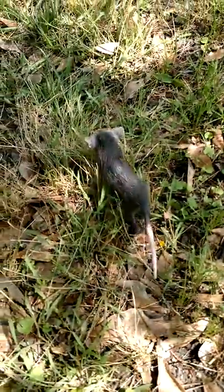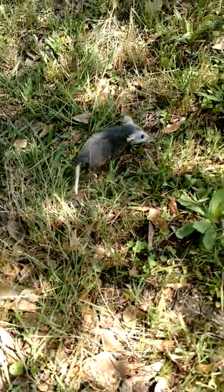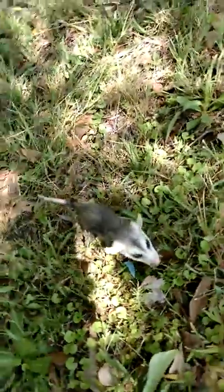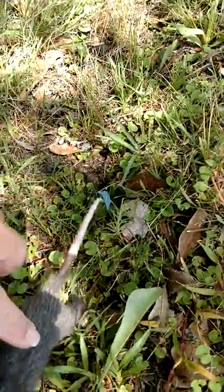Hey fellow YouTubers, check this out. I was in my dad's trailer park today and when I got here I saw this little guy walking across the road. This is actually a baby possum. He's real small — as you can see there's my hand.